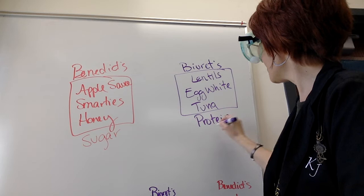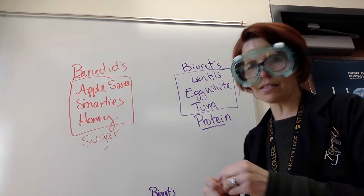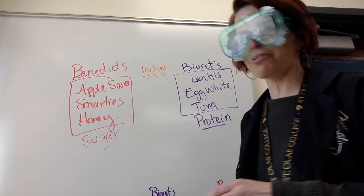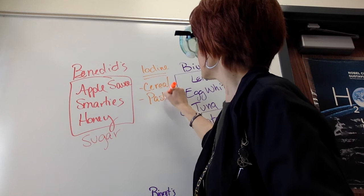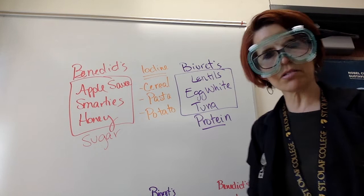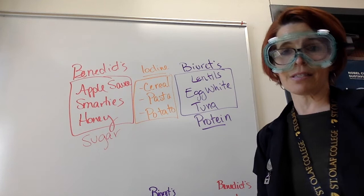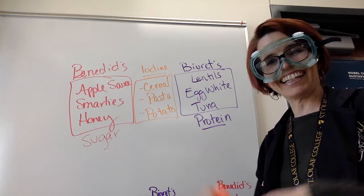The iodine one gives a lot of results that are in the middle, so I'll teach it by giving you hints. The ones that test most positive — the ones that turn black — are cereal, pasta, and potato. Can you imagine what those foods have in common? You don't necessarily think of protein. I'll mention it was plain Cheerios, so pretty close to sugar-free. What they were testing for is starch — those are all starchy foods. Iodine recognizes starches.